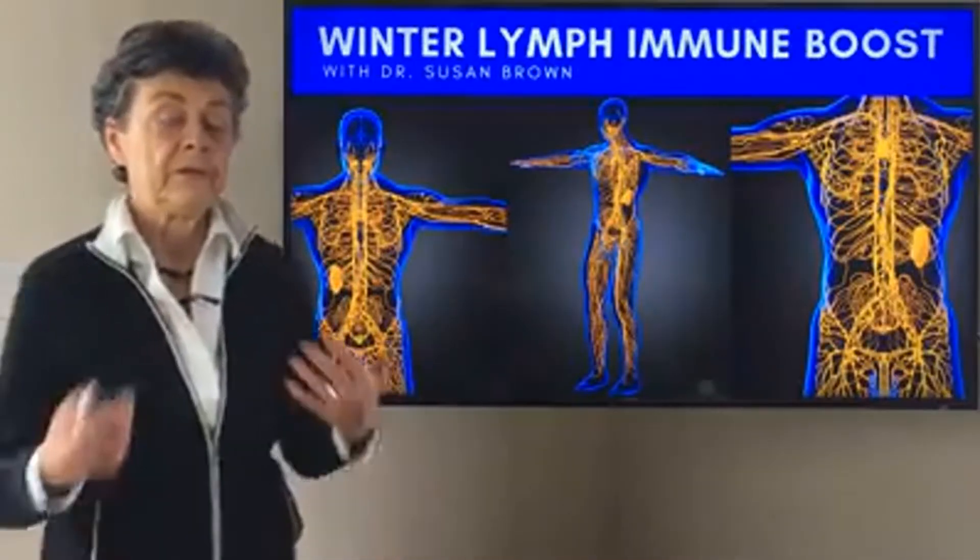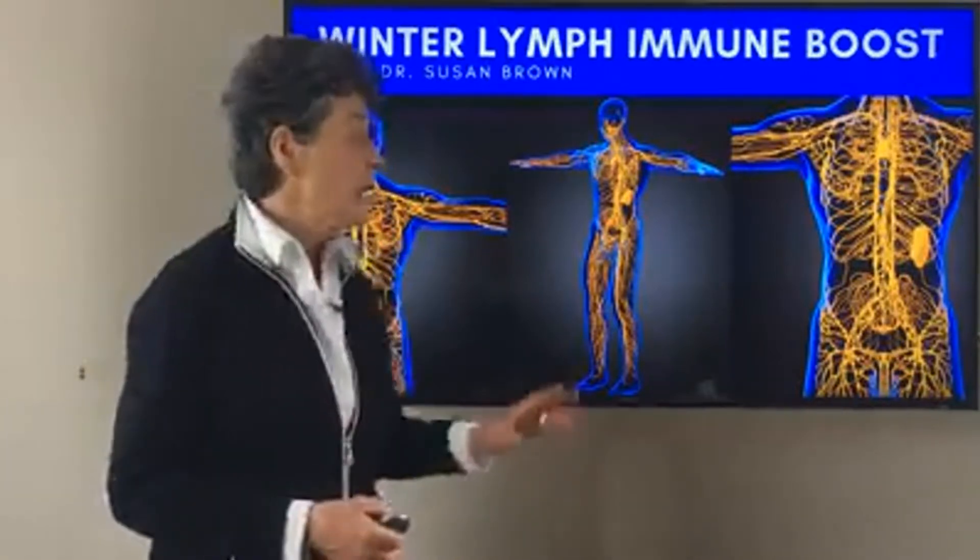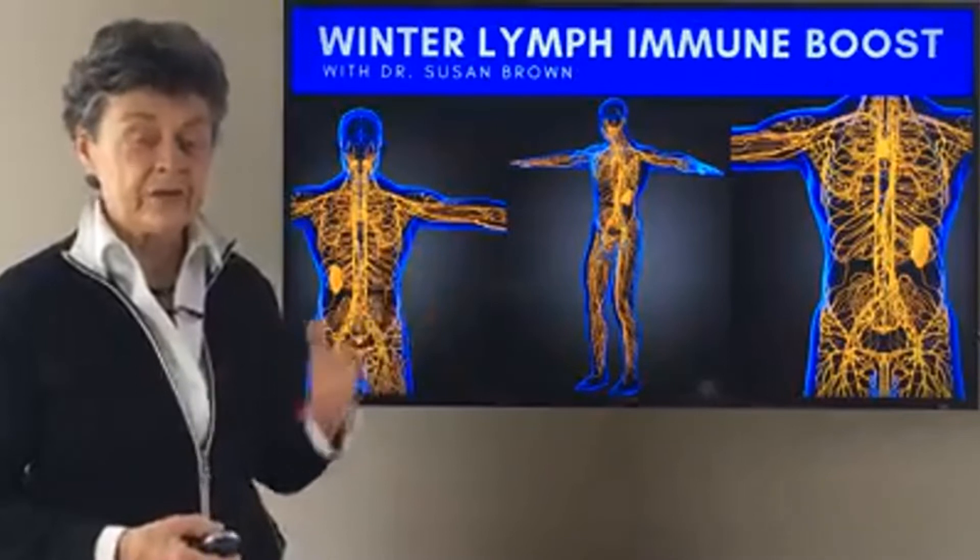Welcome everyone. I'm Dr. Susan Brown, Director of the Center for Better Bones. Today we're going to talk a few minutes about the immune system and the lymph system in particular.